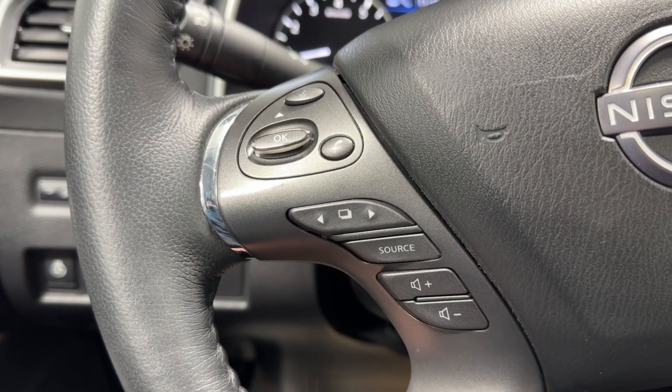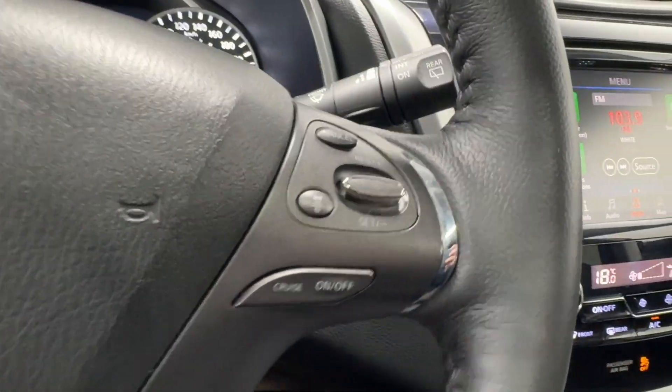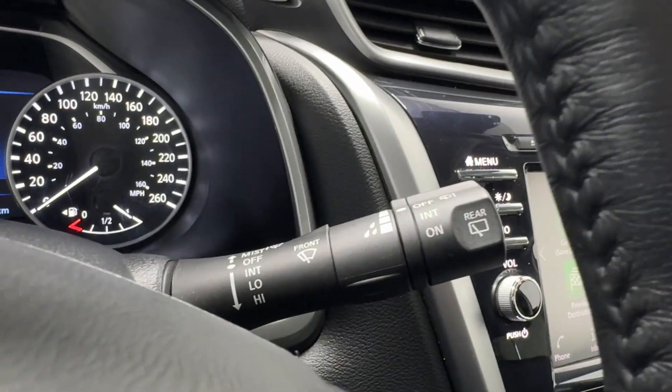Audio, radio, and Bluetooth controls on the left hand side. Automatic headlights and your fog lights, adaptive cruise control functions, and wiper controls there.